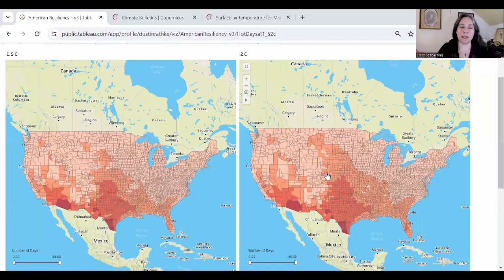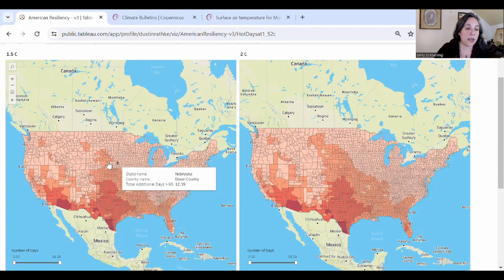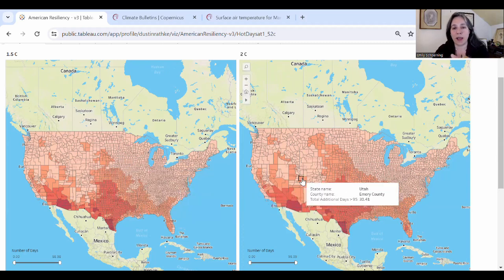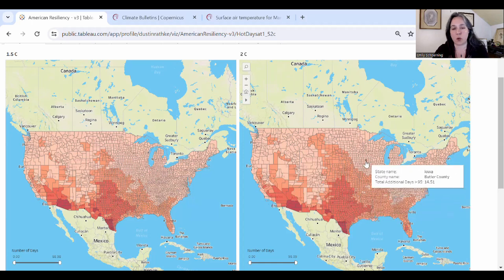This tool — I think it's fantastic. It combines county-level data from the NCA5 figures for days over 95, days over 100, and days over 105. You don't even need to click on this. Once you get it loaded up, if you scroll over it, you'll see the total days over 95 per county at 1.5°C of warming over pre-industrial average and at 2°C. You don't need to click — it has a fluid scroll function.